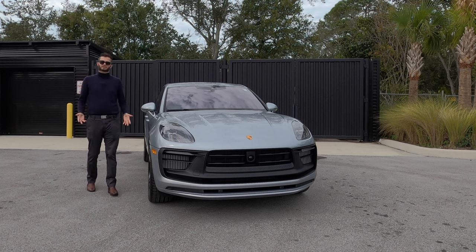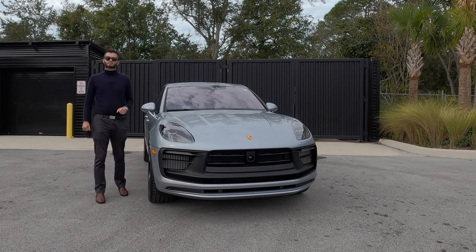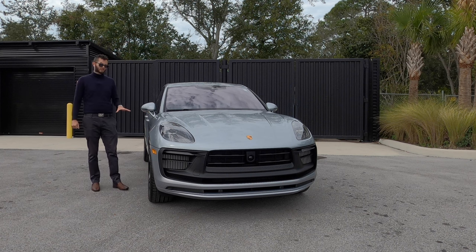Going into competition, the BMW X3 M has 473 horsepower, so it's going to have more. Add the competition package for a few grand and you're at 503. The 0-60 standard is at 3.9 seconds, so it's a little bit quicker than this Macan.